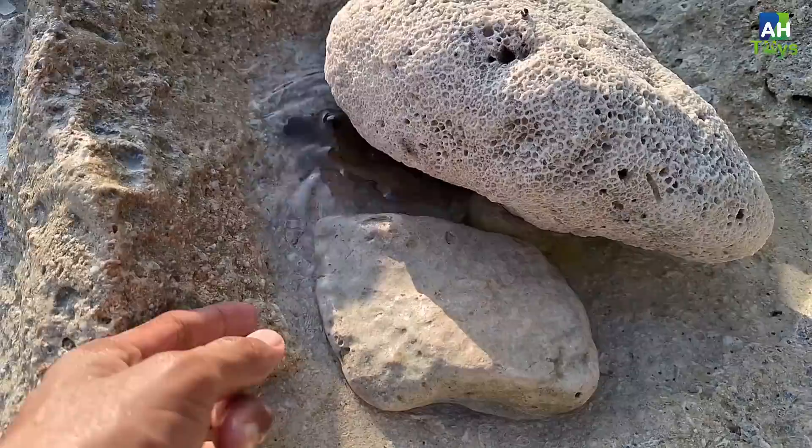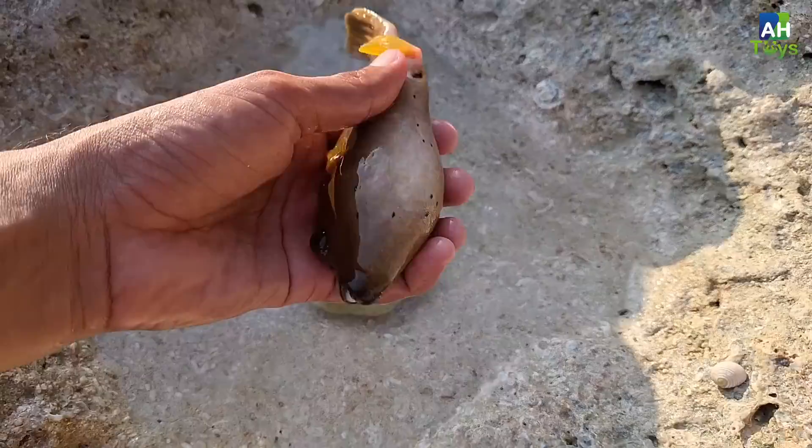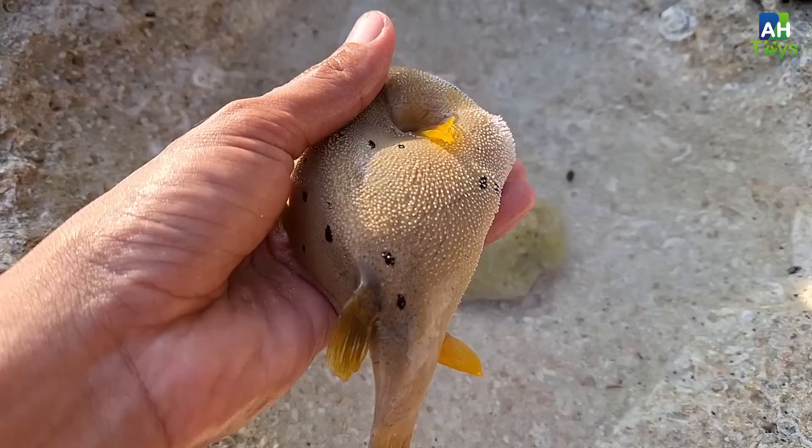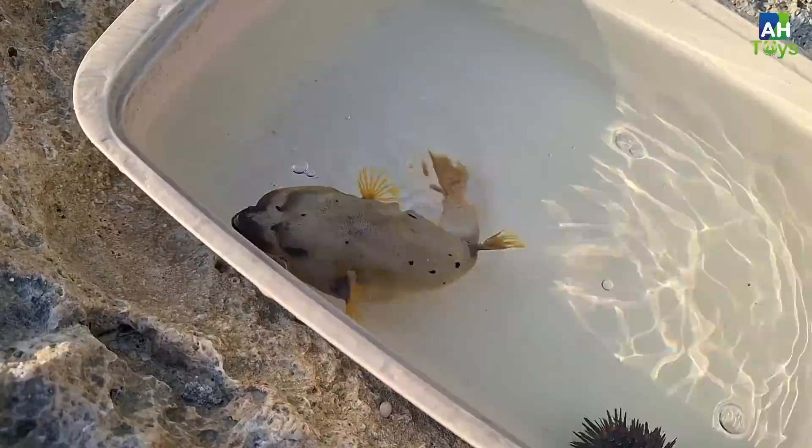Widih guys, aku menemukan sesuatu nih. Ada ikan di bawah teman-teman, barangkali ini terperangkap ya. Wow ini ikan apa ya? Coba kita ambil teman-teman, kita tangkap dulu ya. Lucu sekali teman-teman, wow permukaannya licin banget ya. Wow guys, lihat nih — ikan buntangnya mulai mengembang nih! Hahaha, lucu sekali guys. Cantik banget ya, ayo kita simpan saja di sini ya. Keren sekali teman-teman, ayo kita cari yang lain ya.